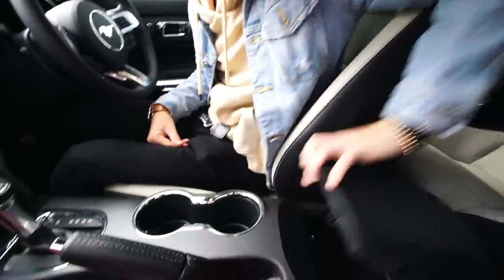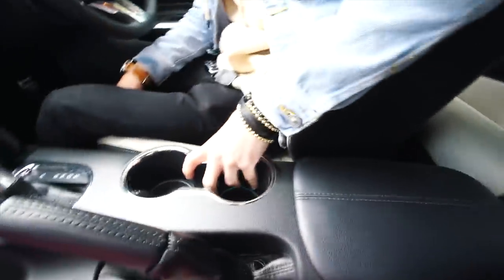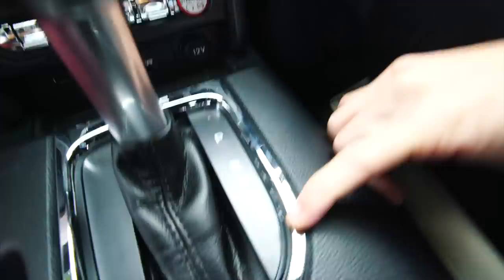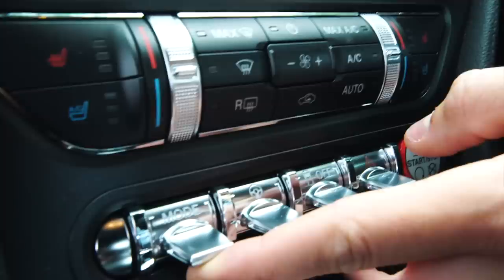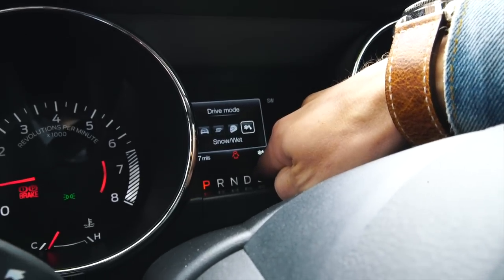We get to the centre console: there's a big cubby where you can plug your phone in, with a USB adapter, a 12-volt charger, and a nice big storage space. Two big American-style cup holders which are perfectly placed, though if you're changing gear you might knock them over. You've got a manual handbrake — not electric on this car. Your gear selector allows you to go to sport mode as well. Down here there are very cool fighter jet-style buttons where you can flick through the different modes: normal mode, sport plus, racetrack, and then snow and wet.